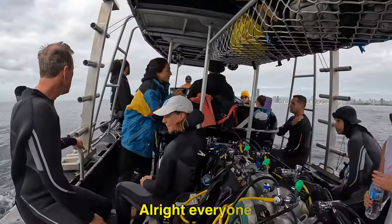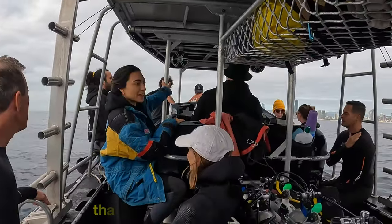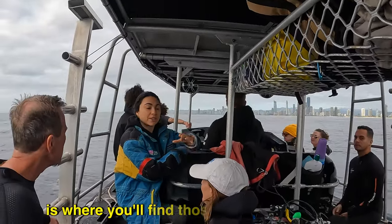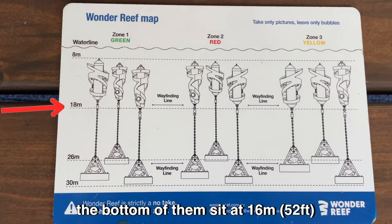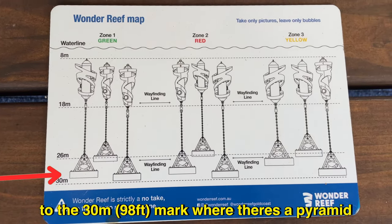All right everyone, welcome to Wonder Reef — we made it! First up, ahead you can see we have two mooring buoys. Underneath those mooring buoys is where we find those floating structures. The top of the structures sit at 10 meters, the bottom of them sit at 16 meters, and then there's a very long chain that goes down to the 30-meter mark where there's a pyramid.